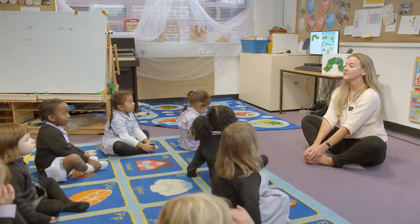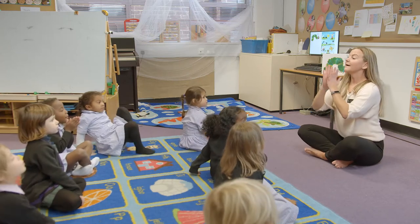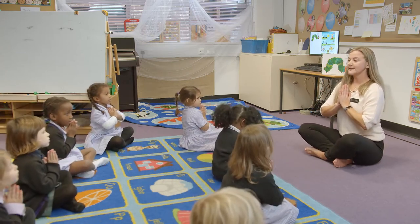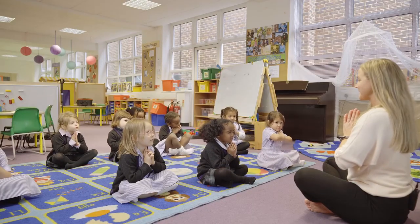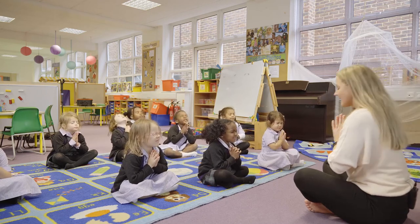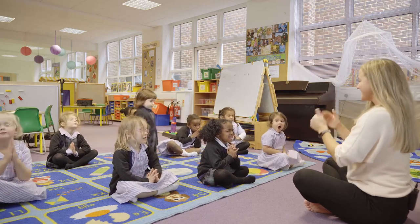Now we have finished our yoga for today. We have to finish as we started. Hands at your heart. We say thank you to our body. Thank you to the hungry caterpillar. Close our eyes. And we say — Namaste. Namaste. Well done.